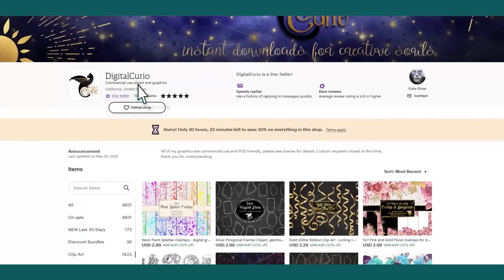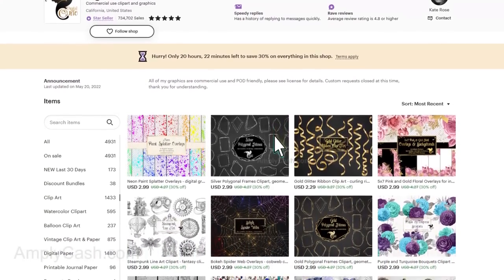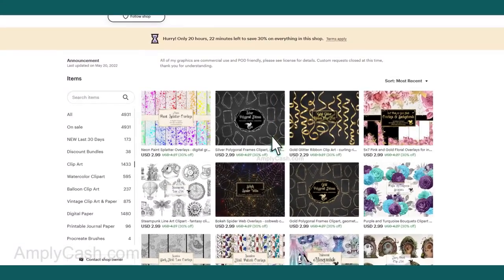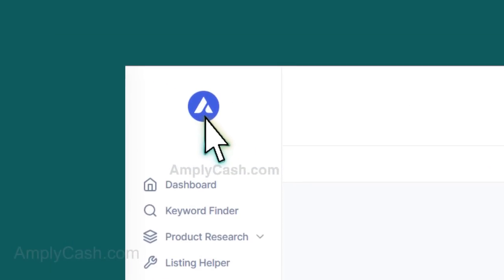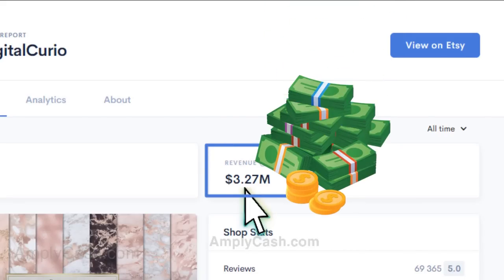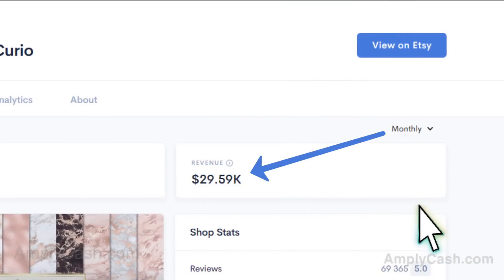I did some serious digging and stumbled upon this mind-blowing Etsy store that's all about selling clip art graphics. With the help of analysis tools like Allura, we're talking a jaw-dropping $3.27 million in total revenue, and they're consistently making around $30,000 per month.